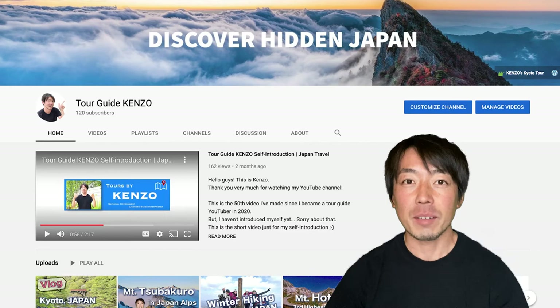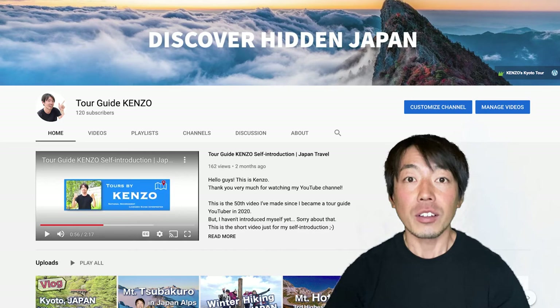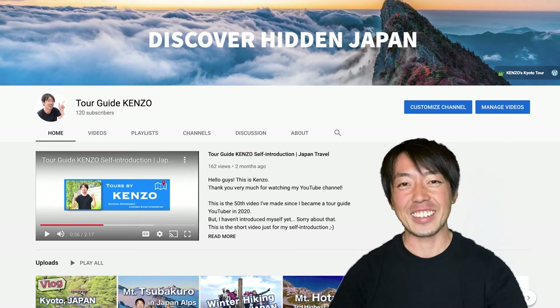Hey guys, this is Kenzo. I am an English-speaking tour guide based in Kyoto, Japan. Today, I'm going to introduce Kyoto's three best Japanese gardens.